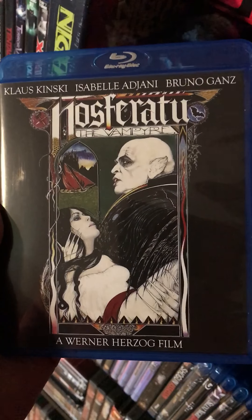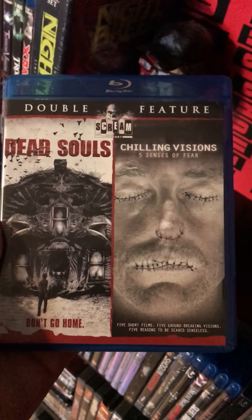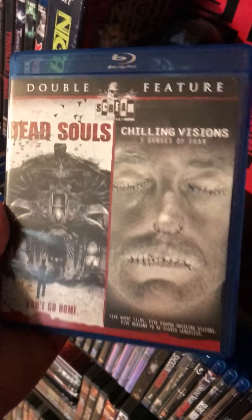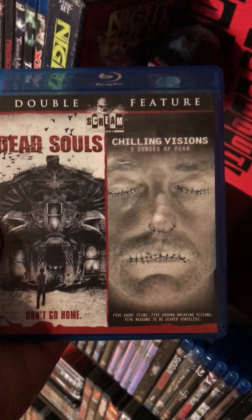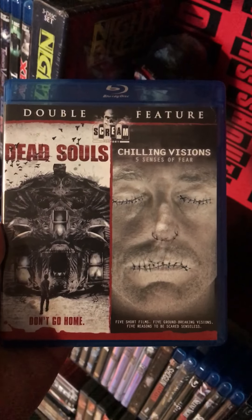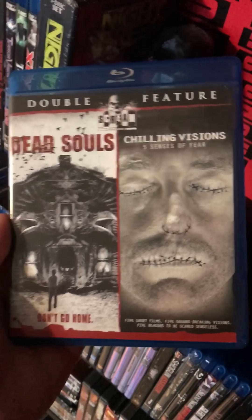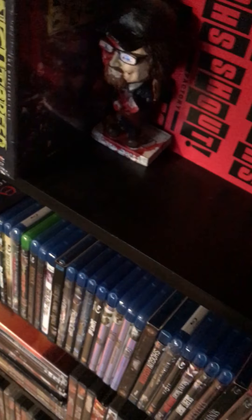Nosferatu the Vampire — crazy movie. And this one: I got Dead Souls last week, but I found out that Dead Souls comes with Chilling Visions on a double feature. I've got both the individual Blu-rays and now I have this double feature, which is just kind of cool for the collection.